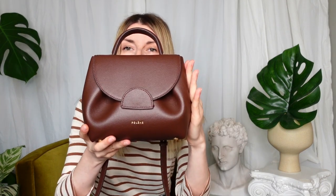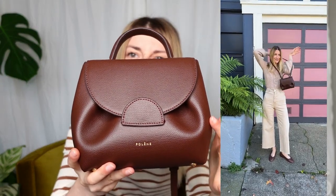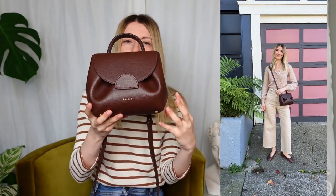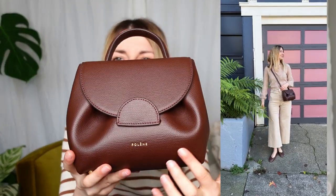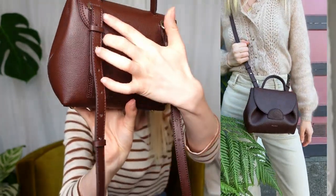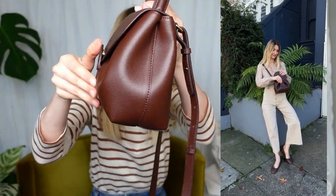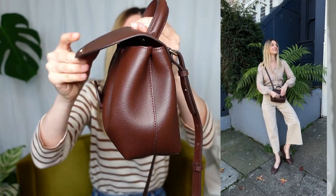Many of you have been waiting for the color reveal of the two Poulain bags that I got. Thank you for your patience. This beauty here is the Poulain Numéro 1, size nano. The color is sandalwood — the best way to describe it is a very rich, deep tone of brown with a red undertone. You have a gold logo here and gold hardware everywhere around the bag.